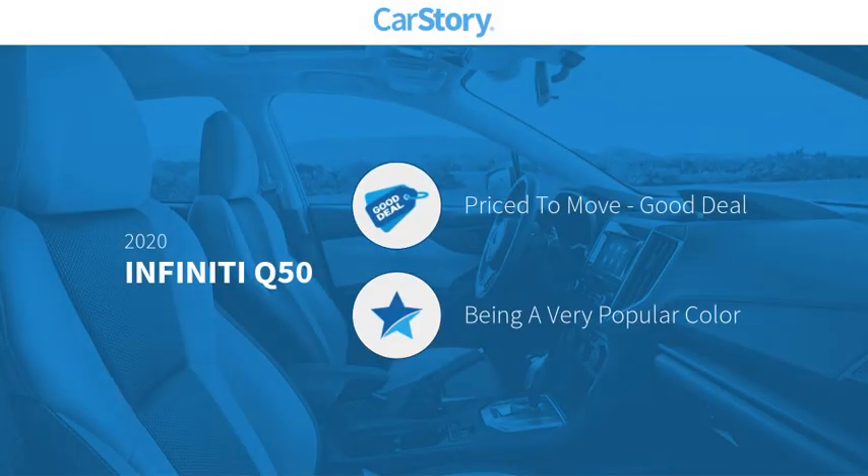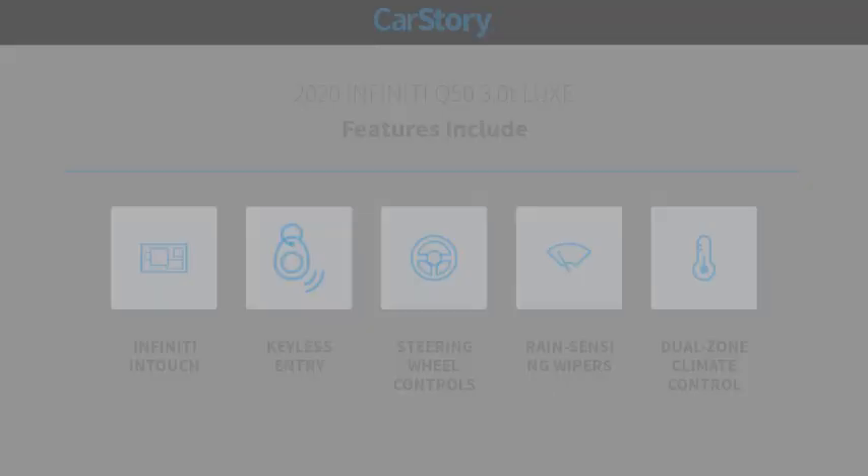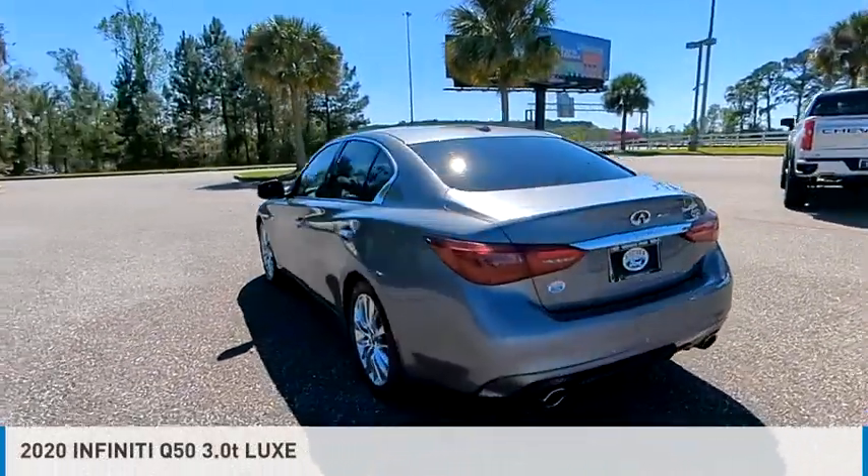Car story research indicates this vehicle as being priced below the average market price. Features also include keyless entry and steering wheel controls. Come test drive the 2020 Infiniti Q50.